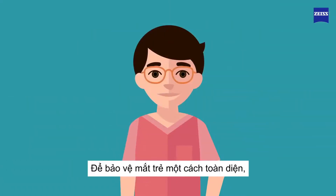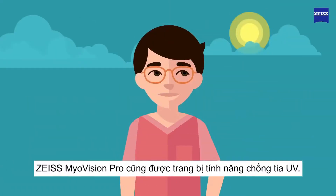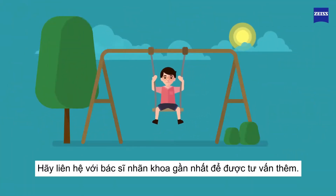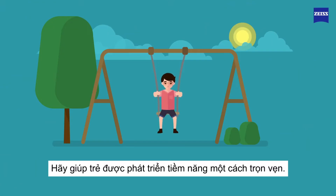For overall protection, Zeiss MyoVision Pro includes also full UV protection. Ask your optician to find out more. Help your child reach their full potential.